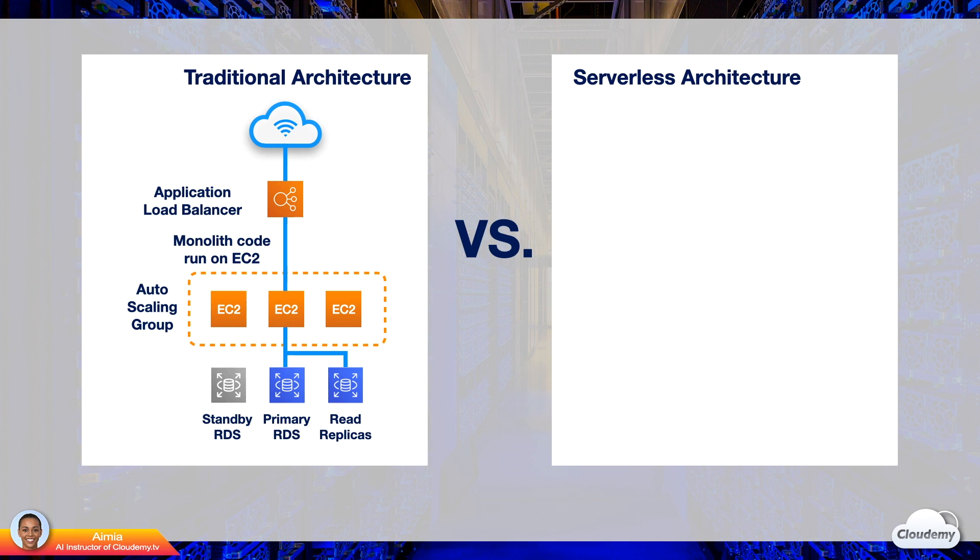We are responsible to manage, maintain, patch, update, backup, configure scaling, and set up high availability for these instances.